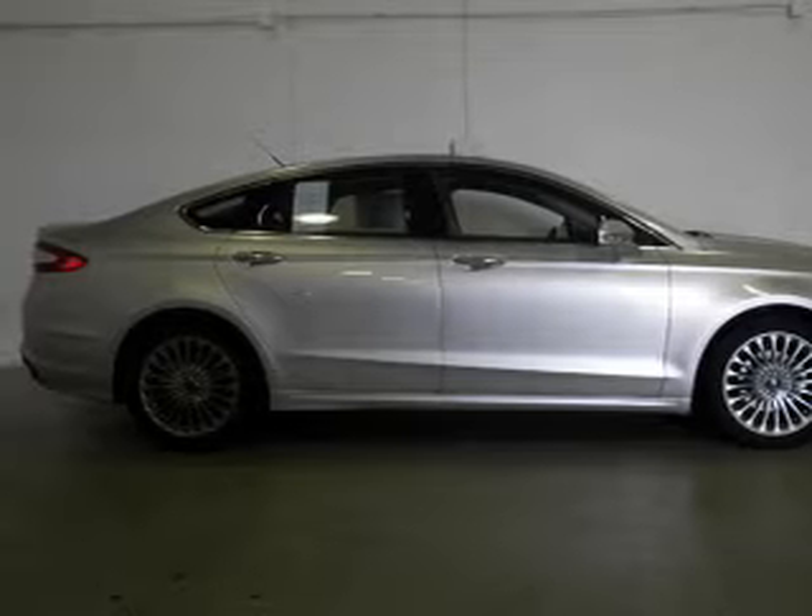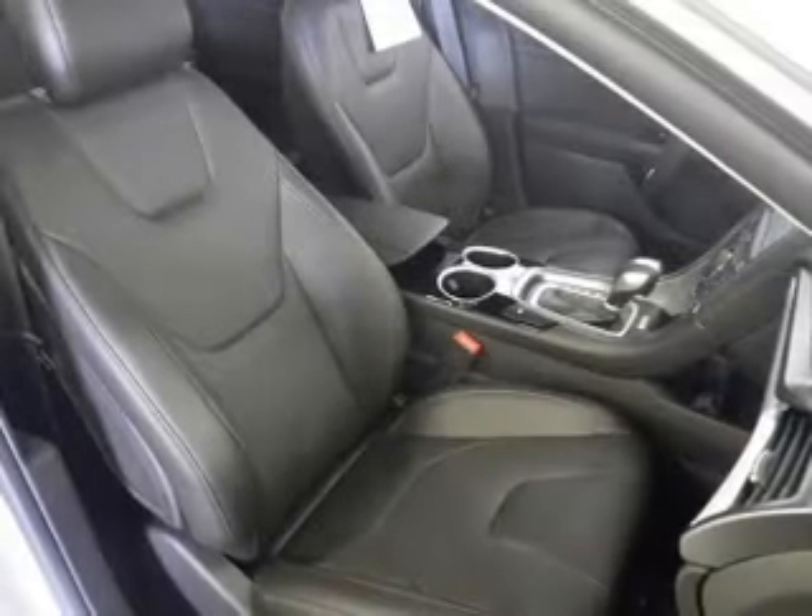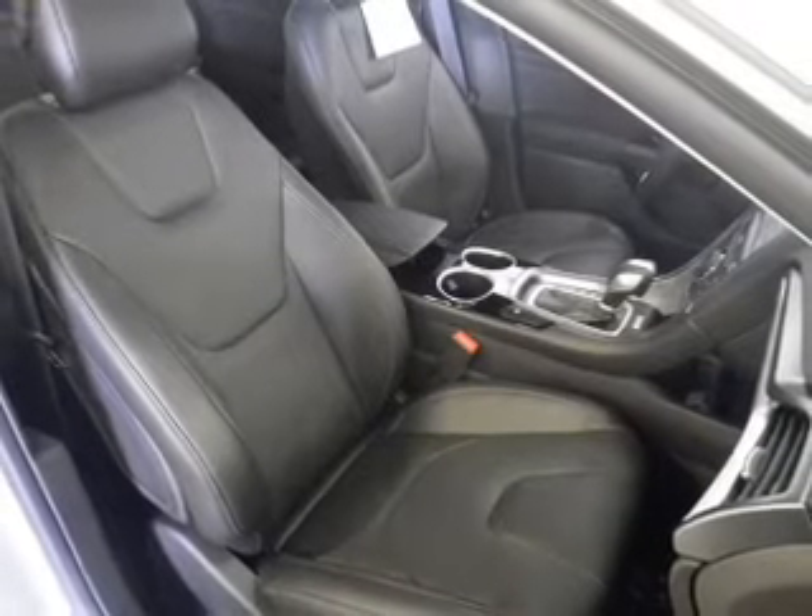GPS navigation will guide you to your destination. Treat yourself to a premium sound system. Anti-lock brakes help you bring your vehicle to a safe stop.